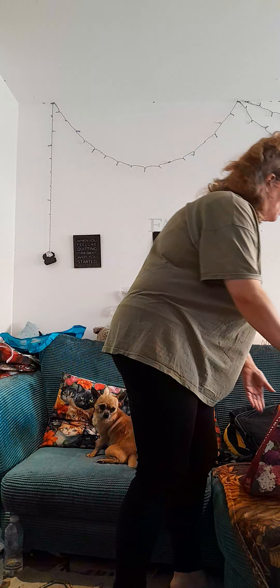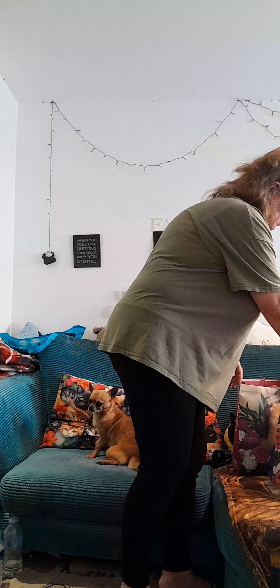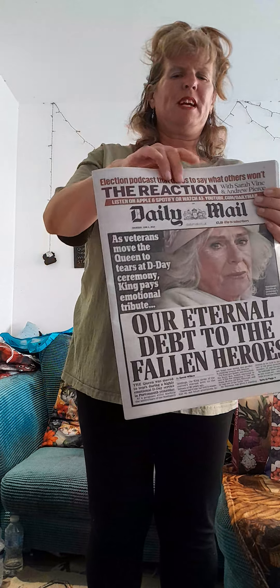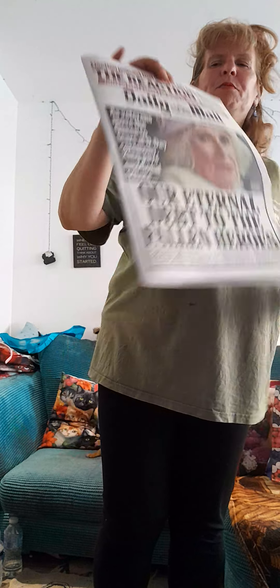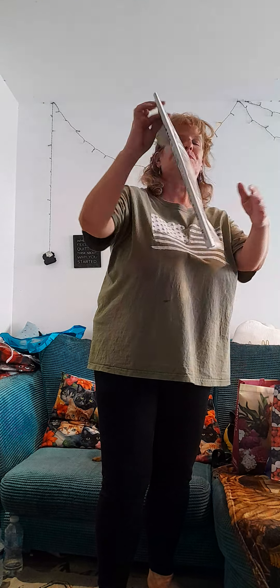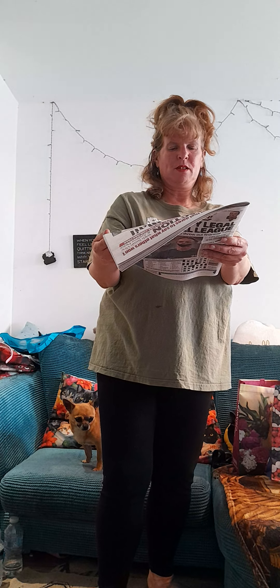Finally, we went to Marks and Spencer's in Strood. We got the Daily Mail — Camilla Parker Bowles is on the front page. And it's D-Day today. The headline reads: 'The Queen was moved to tears during a highly emotional D-Day service in Portsmouth yesterday,' by David Wilkes.